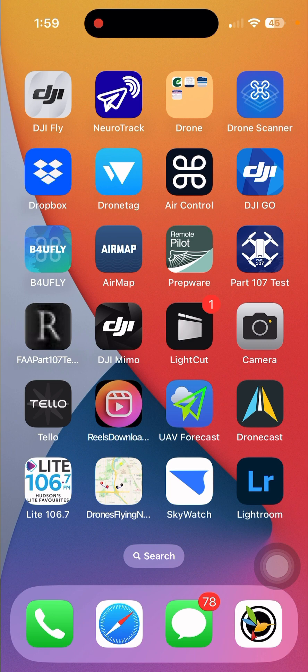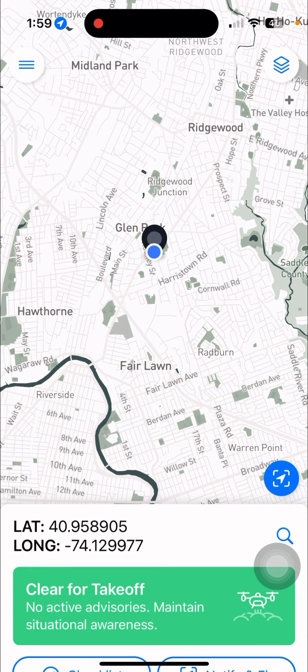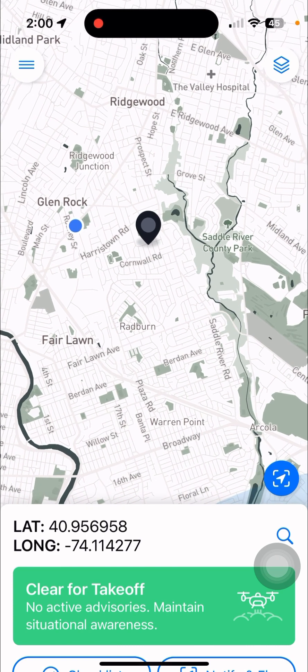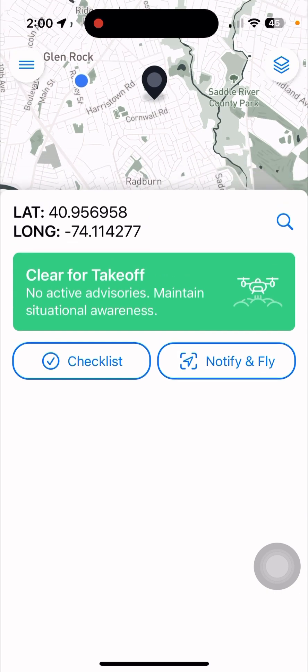We're going to start with the Before You Fly app, which is really handy. We're going to launch it, and you can see it tells you where you are. If I want to fly there, I just drop the pin there. You can see it says I'm clear for takeoff, which is great — no active advisories, maintain situational awareness.